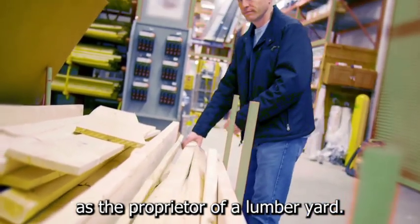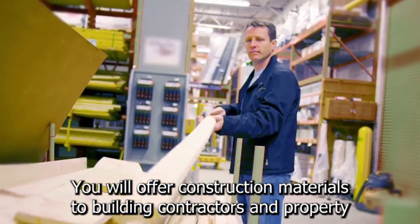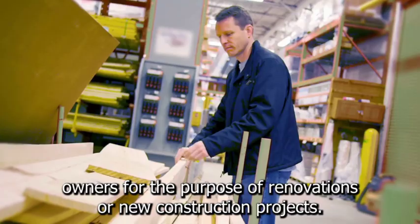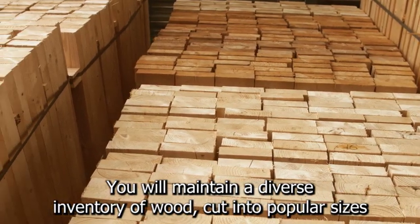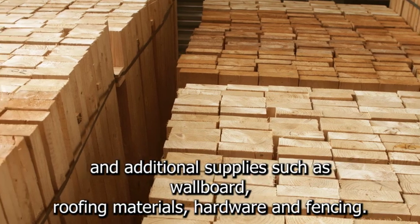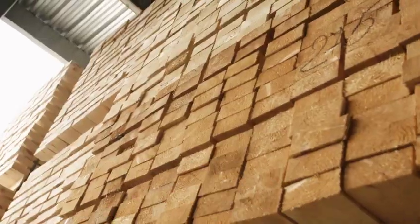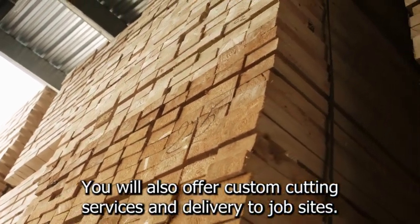As the proprietor of a lumberyard, you will offer construction materials to building contractors and property owners for the purpose of renovations or new construction projects. You will maintain a diverse inventory of wood cut into popular sizes and additional supplies such as wallboard, roofing materials, hardware, and fencing. You will also offer custom cutting services and delivery to job sites.